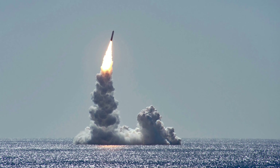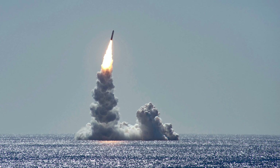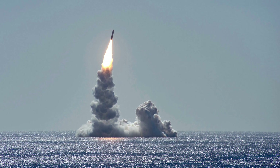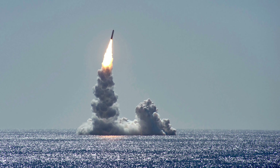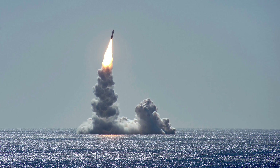The Feb. 12 launch marked the 177th in the line of successful flights of the Trident II. In this video, Defense Updates reports on the U.S. Navy's test-firing of the Trident II D5 SLBM from the USS Maine.